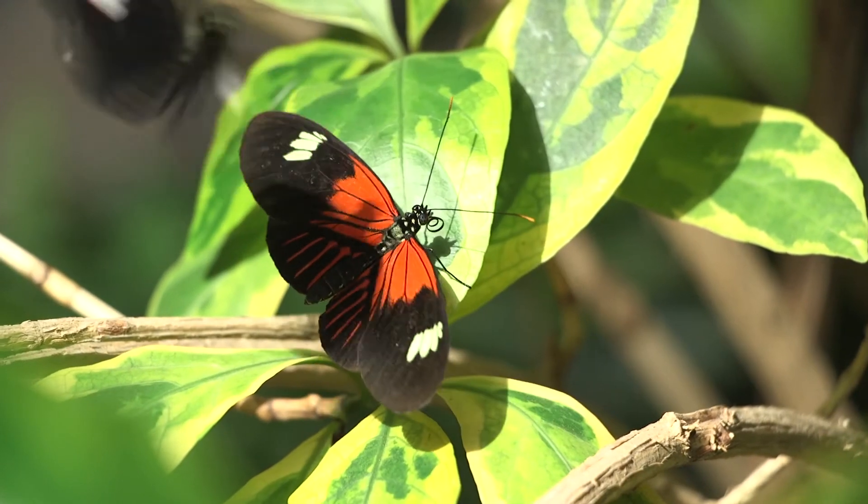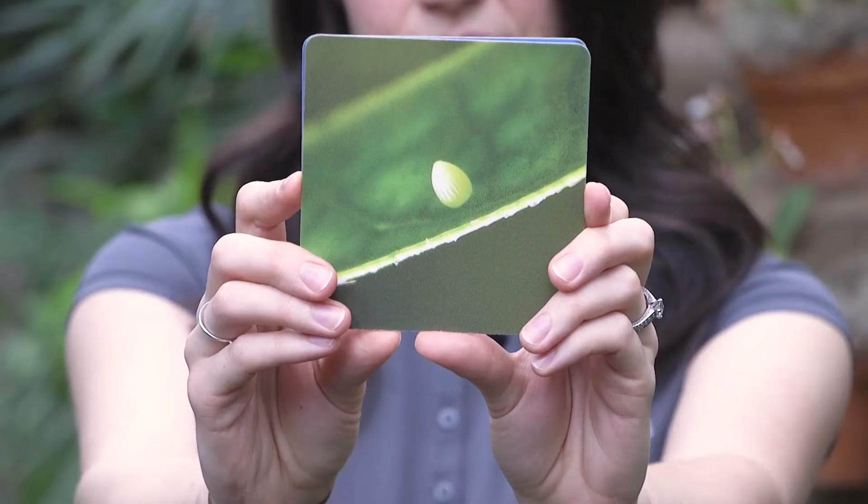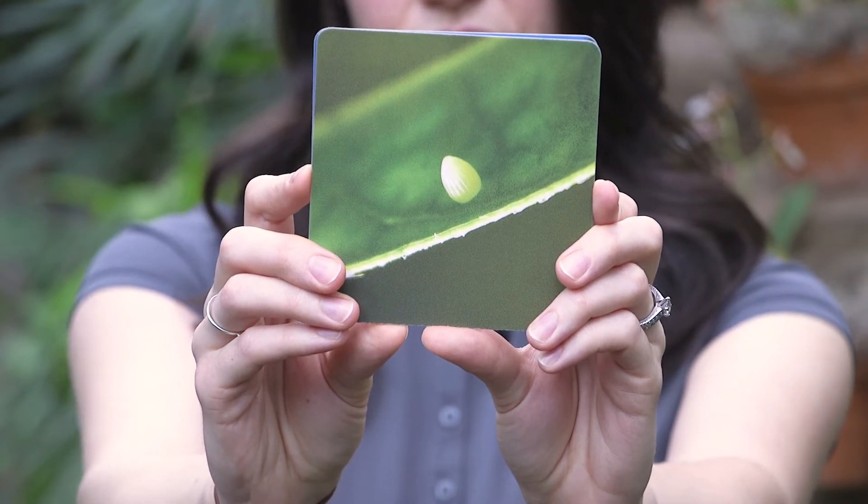Once they mate, the female will oviposit, which means she'll lay her egg on a host plant. Host plants are specific to each kind of butterfly — think monarchs need milkweed. Each tropical species also has a species of plant that goes with them that their caterpillars will eat. When the butterflies lay their eggs, they're really tiny, and each species' egg looks different.